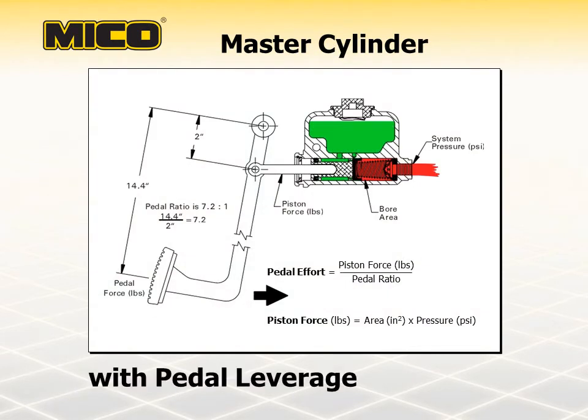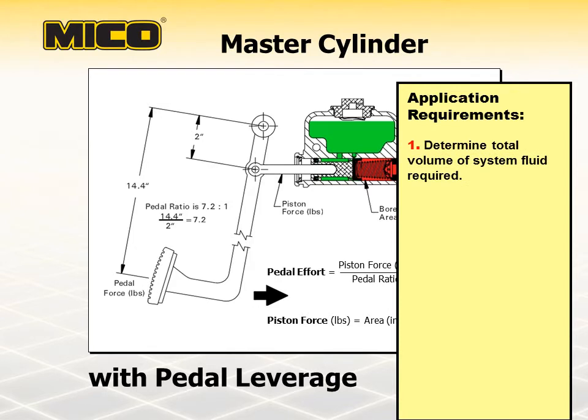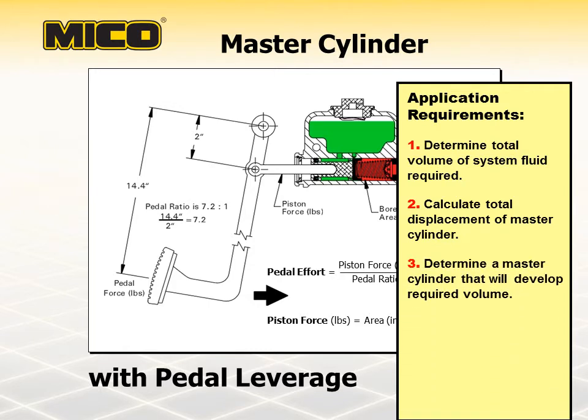There are a number of necessary steps in determining master cylinder requirements for an application. First, determine the total volume of system fluid required by calculating the cubic inch displacement of all braking components such as wheel cylinders and caliper pistons. Then calculate the total required displacement of the master cylinder by adding the brake system displacement at reserve fluid. Determine which master cylinder will develop the required volume by multiplying the cubic inch area of the cylinder bore by the piston stroke. Finally, determine a pedal ratio to obtain required system pressure and acceptable pedal force, and consider application variations such as mounting style, porting, and need for a residual check valve.